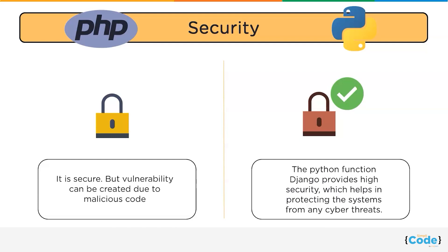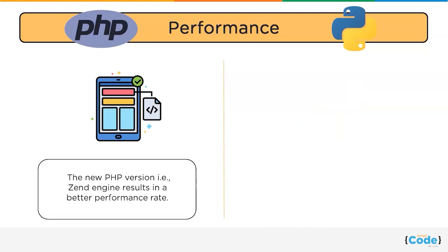PHP is secure, but vulnerability can be created due to malicious code. However, organizations prefer Python over PHP. Python is the first choice by developers to avoid cyber attacks. The Python framework Django provides high security, which helps in protecting systems from any cyber threats.